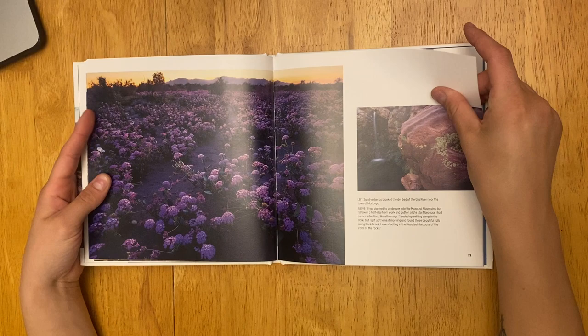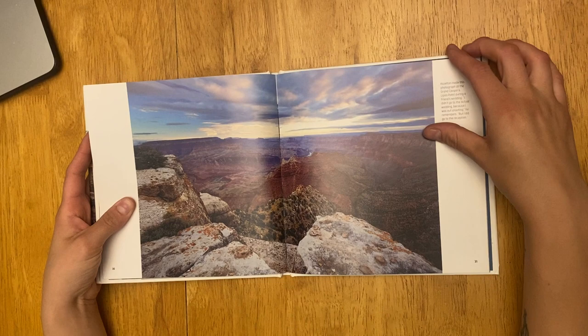Right here you see more waterfalls, so you can see a pattern of waterfalls and water, and that he really loves photographing that as well.